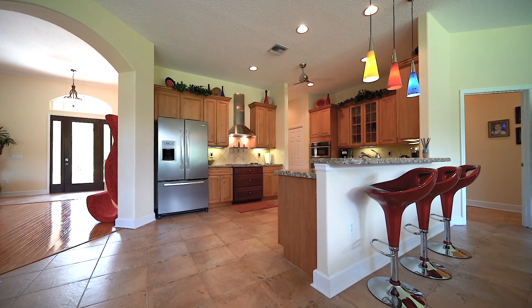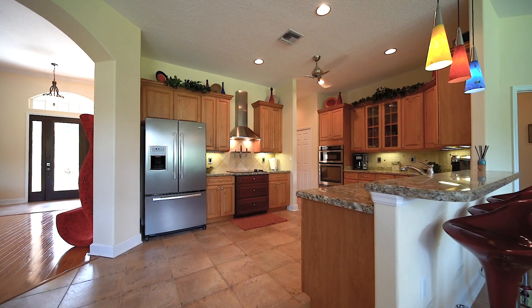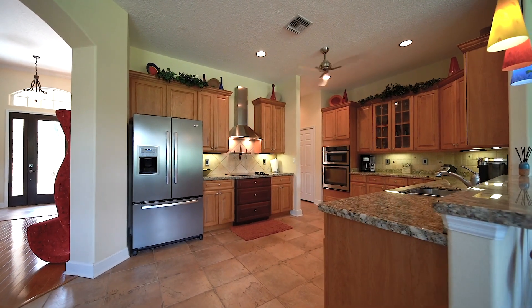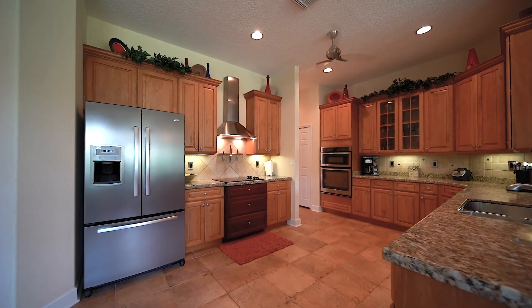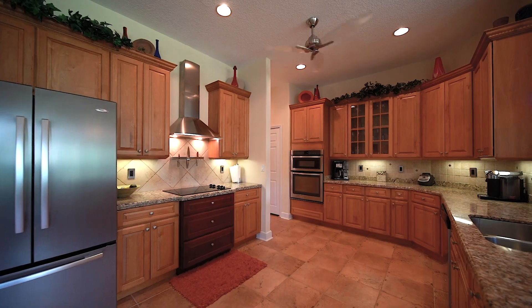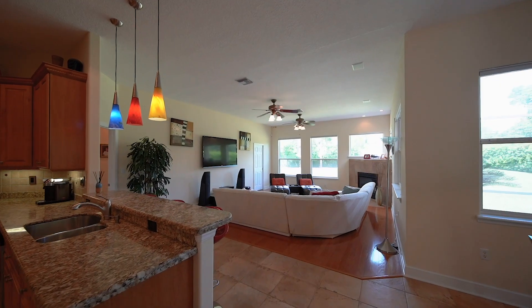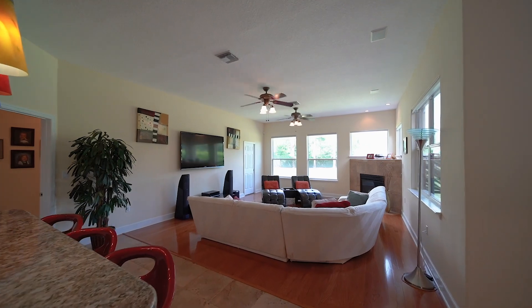Beautiful and functional, the kitchen is a host's best friend with handsome raised panel cabinetry, custom backsplash, stainless appliances, under cabinet lighting, granite countertops, a large pantry closet, and a breakfast bar overlooking the expansive family room with gas fireplace.